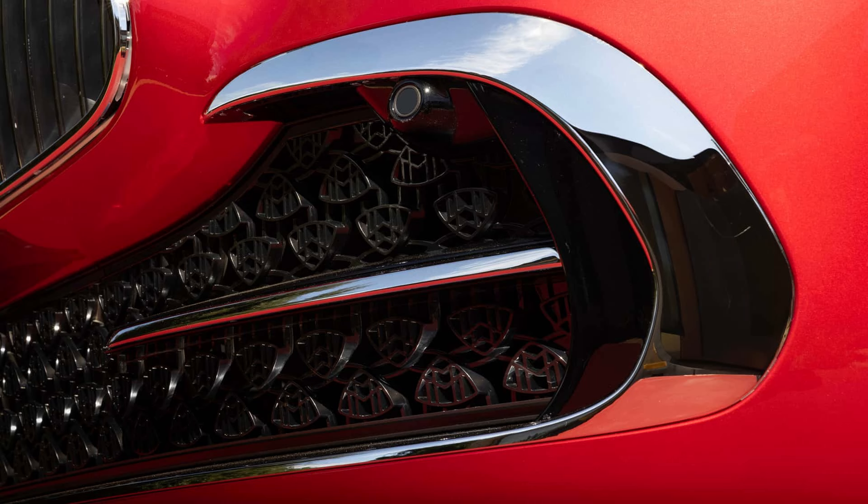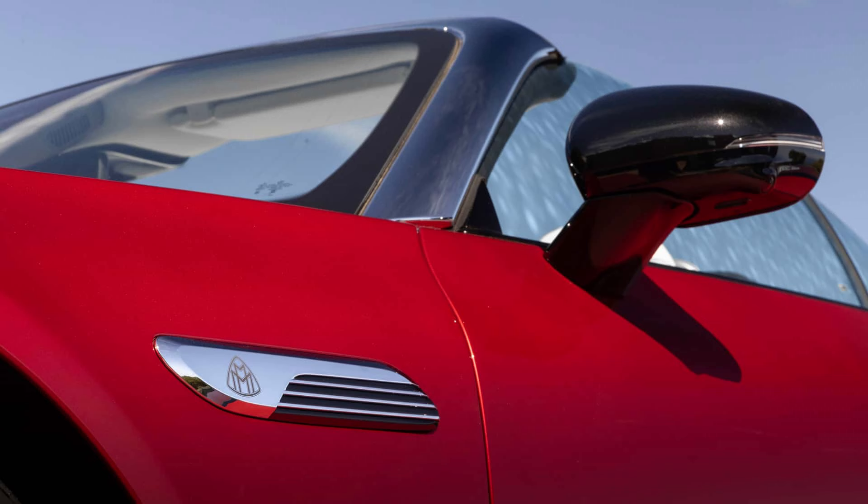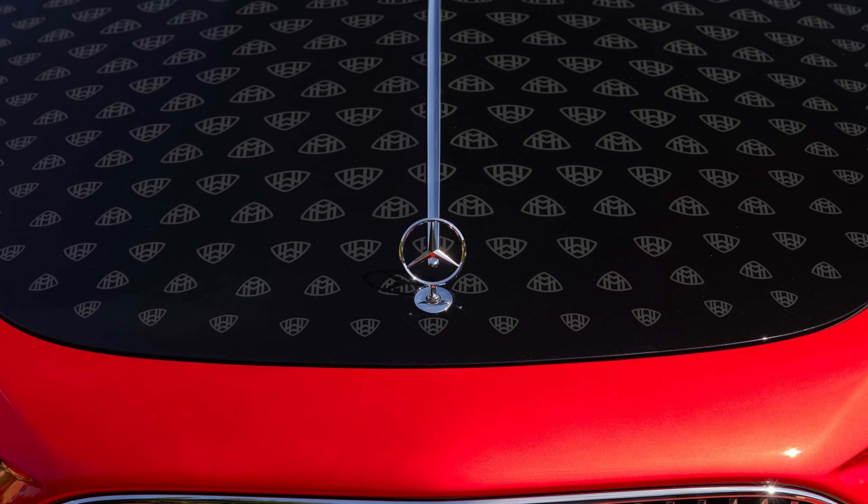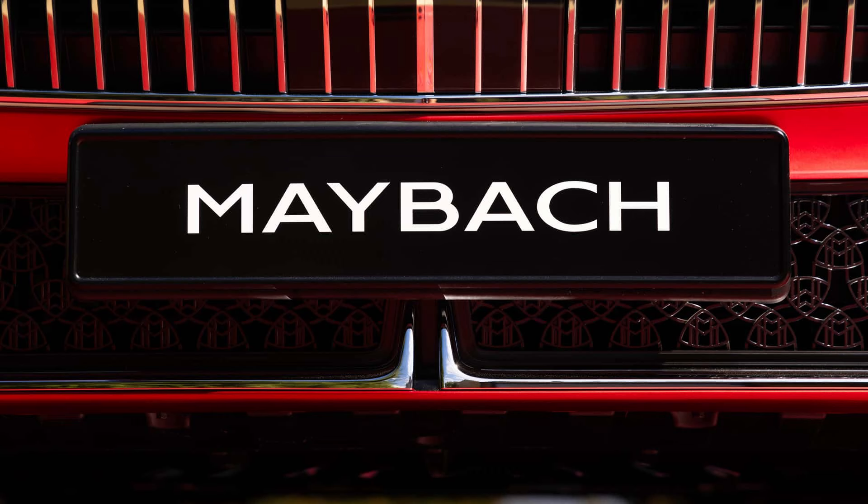A brand new Mercedes-Maybach has arrived in town, and it's not some obnoxiously long limousine or massive SUV. The Mercedes Roadster gets a little more bling in the form of opulent design elements and comfort-focused technical enhancements with the 2026 SL680 Monogram Series.